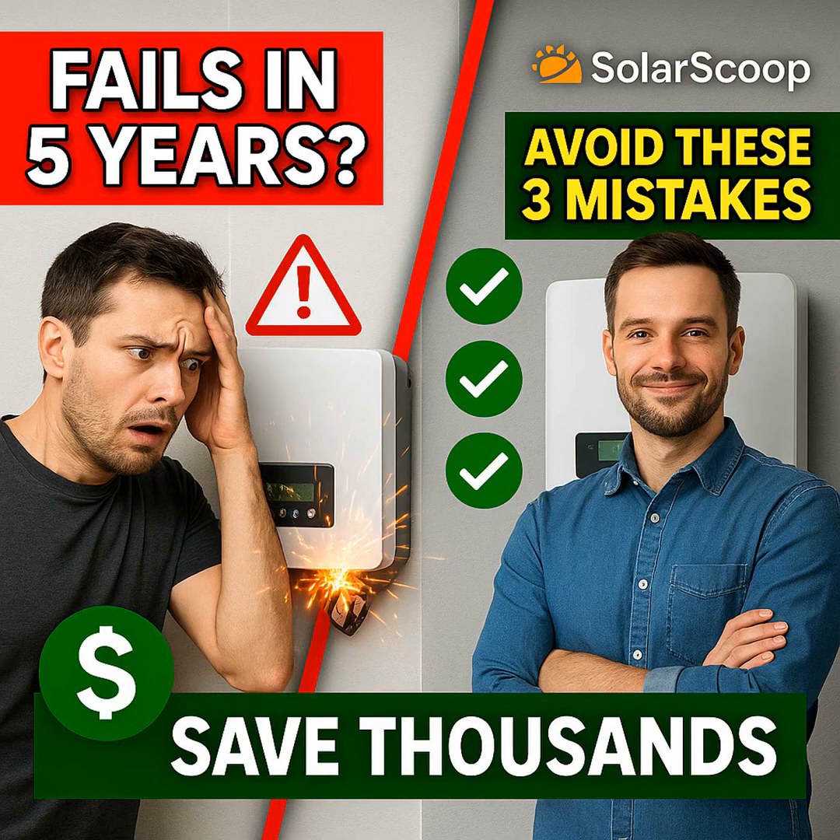We're talking about the inverter. It's often overlooked, but it controls literally every watt your solar panels produce. And yet it's the most fragile part, the one most likely to fail. A lot of homeowners just go with whatever their installers suggest without really digging into why it matters so much.